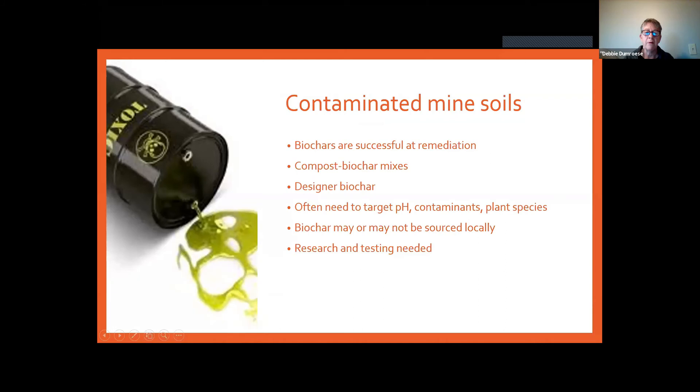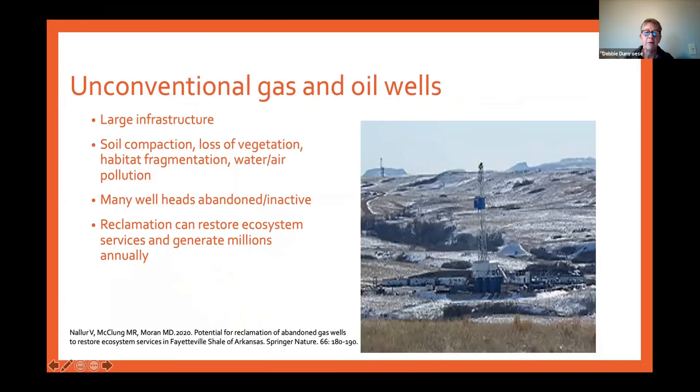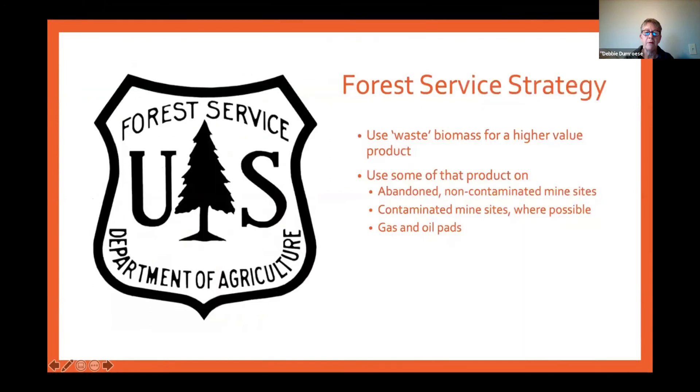The Forest Service strategy for mine sites and biochar is moving toward using waste residues to create a higher-value product that can be used locally, reducing transportation costs. This gives us a way to use this material without impacting soil through slash pile burning. As Jim Archuleta has pointed out, it's really a matter of organic matter redistribution — we have a lot on forest sites and we need some on these abandoned sites that have no vegetation. It could also be used on agricultural lands or near streamsides to get vegetation to shade streams.